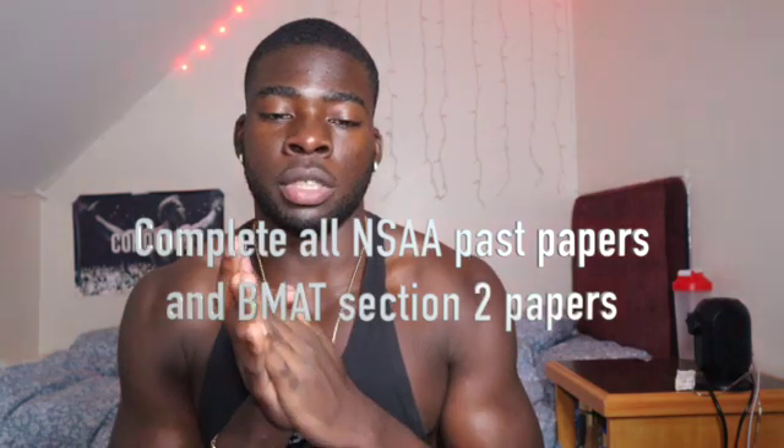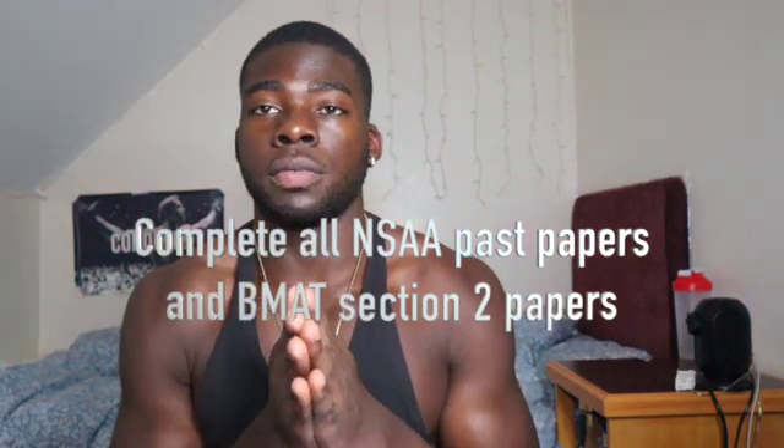Tip number 3: you need to complete all of the past papers for the Natural Sciences Assessment. Do all of the Natural Sciences past papers. So once you finish learning all of the content and the specification, do all of the Natural Sciences Assessment past papers.